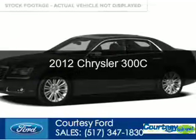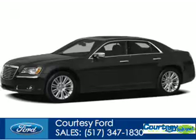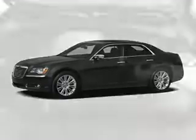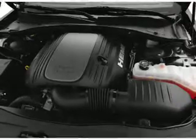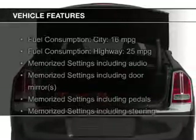This is a used 2012 Chrysler 300C. It's powered by rear wheel drive, a 5.7 liter 8 cylinder engine, and a 5 speed automatic transmission. The features include electric trunk,